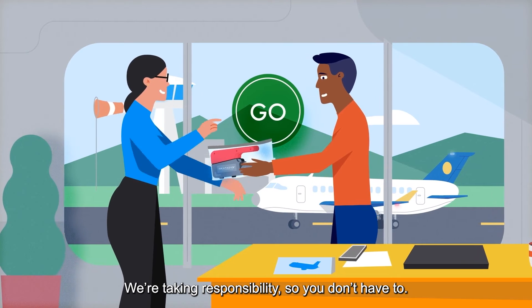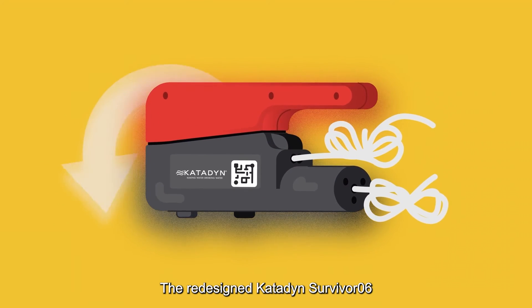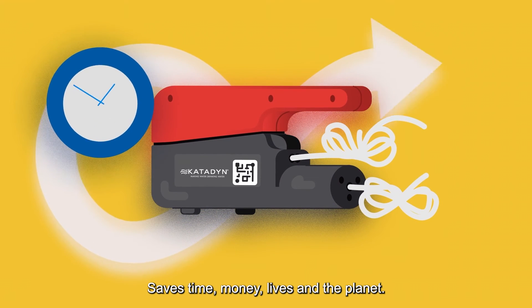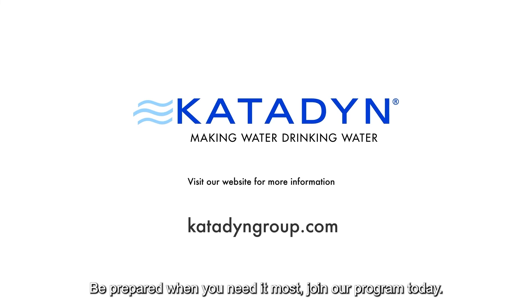We're taking responsibility so you don't have to. The redesigned Katadyn Survivor 06 saves time, money, lives, and the planet. Be prepared when you need it most. Join our program today.